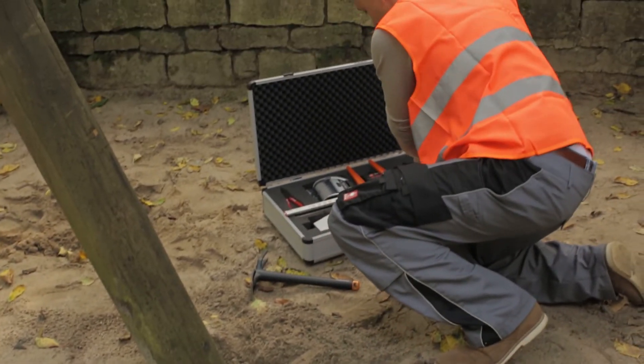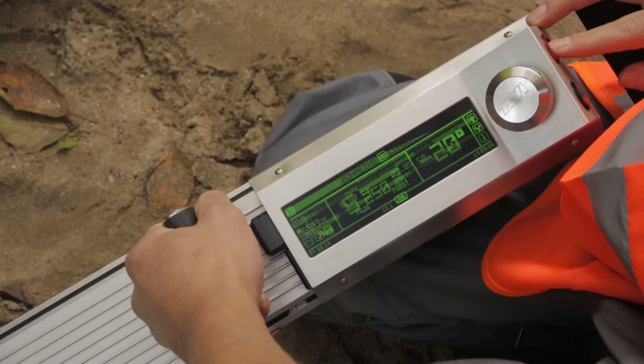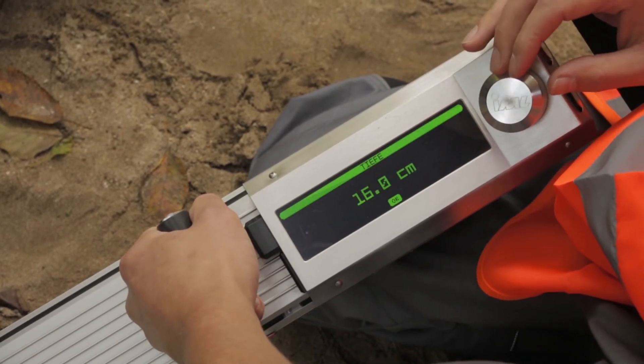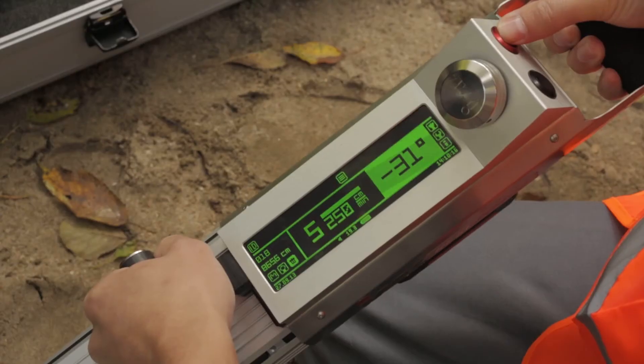The wooden parts in contact with soil are particularly at risk since they are exposed to constant moisture. After entering the diameter, a hole is drilled into the wood at an angle of 30 degrees at ground level.